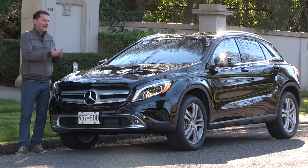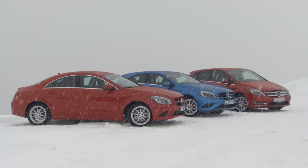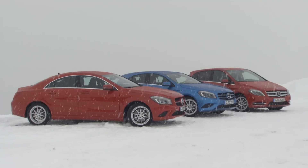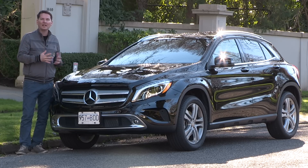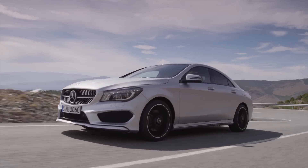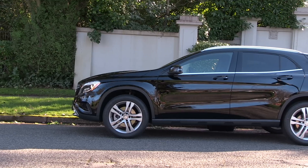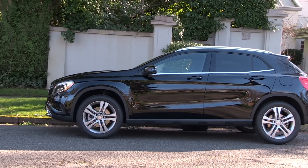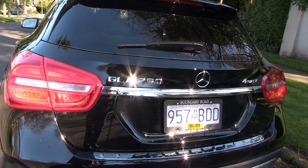So what is the GLA? It's basically part of the small family of vehicles from Mercedes-Benz. We've got the new B-Class, we've got the CLA sedan, and this one falls in between the two. The B-Class is the taller hatchback-looking vehicle, the CLA is the sweeping-looking sedan, and this one straddles the two. It's a crossover vehicle hitting in the sweet spot of the Canadian marketplace, where so many people are buying small crossover vehicles.